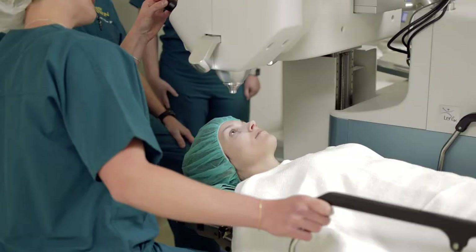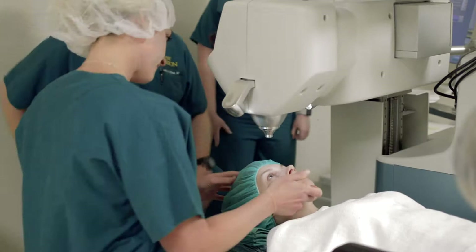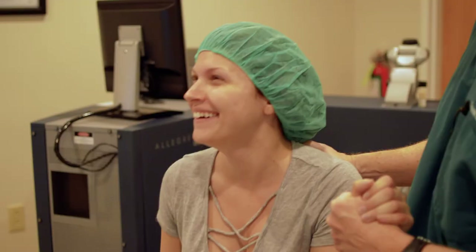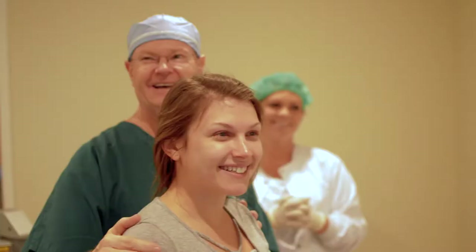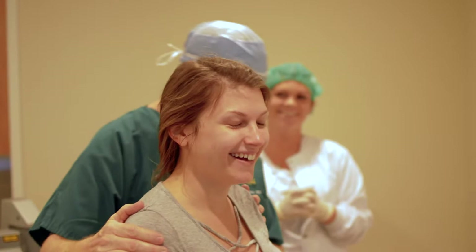We do LASIK, which is a procedure that uses a laser to make a thin flap in the surface of the cornea and then to correct the vision to see better at distance, and hopefully intermediate and near as well, depending on age and the patient's visual needs.